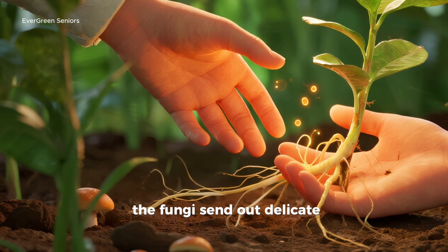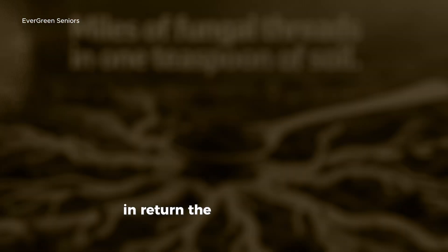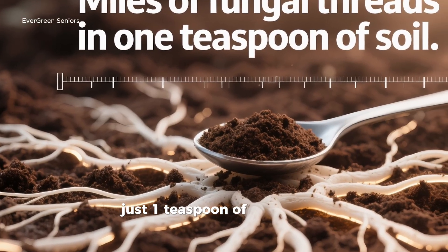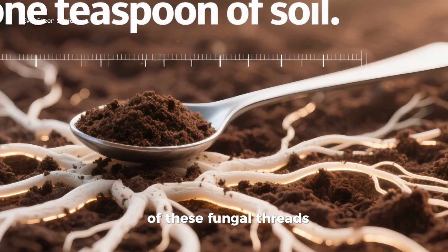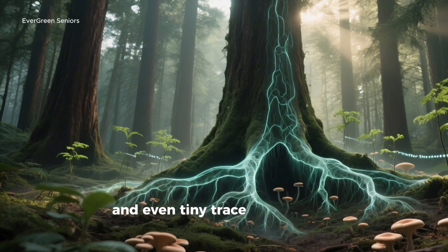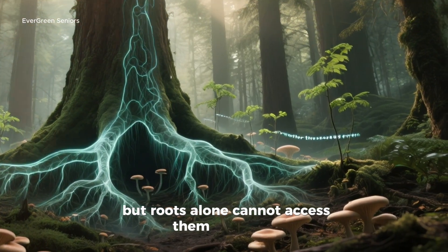The fungi send out delicate filaments called hyphae into the soil. These threads reach far beyond what roots can ever touch. In return, the plant pays them with sugars made during photosynthesis. Just one teaspoon of healthy soil can contain miles — yes, miles — of these fungal threads. Think of them as highways under the soil, transporting phosphorus, potassium, magnesium, and even tiny trace minerals like zinc and copper. All of these are essential for plant health, but roots alone cannot access them efficiently.